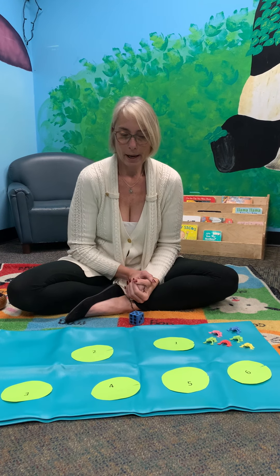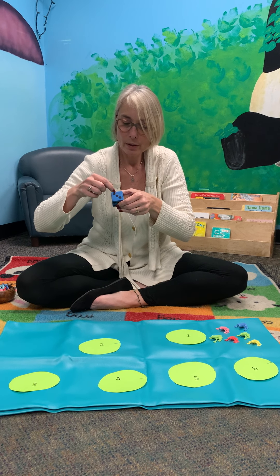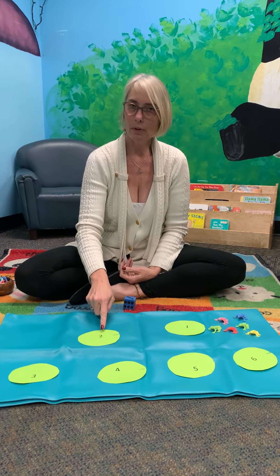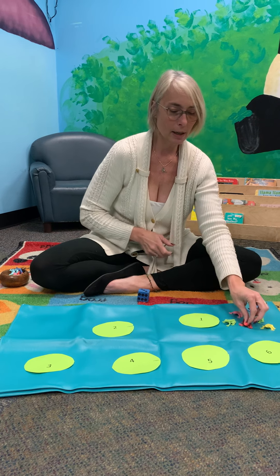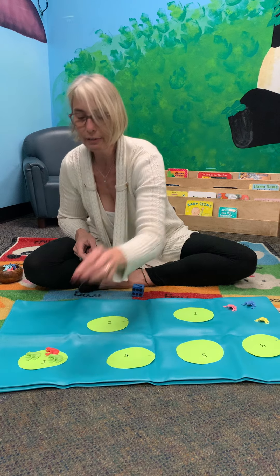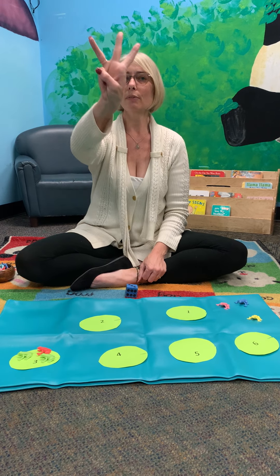I wonder which lily pad will get the frogs first. Let's roll our dice and find out. We'll roll the dice. Oh, look what it landed on — let's count the dots. One, two, three. Let's find the three lily pad. Is that number three? No, that's number one. Is that number three? No, that was number two. Oh look — three! So let's have three frogs hop to the lily pad. One frog on the lily pad. Two frogs on the lily pad. And three frogs on the lily pad. Three frogs on the lily pad, three dots on our dice. Let's do three fingers — one, two, three. Three fingers! Yay.